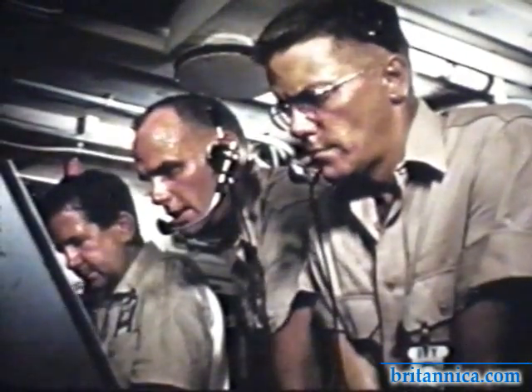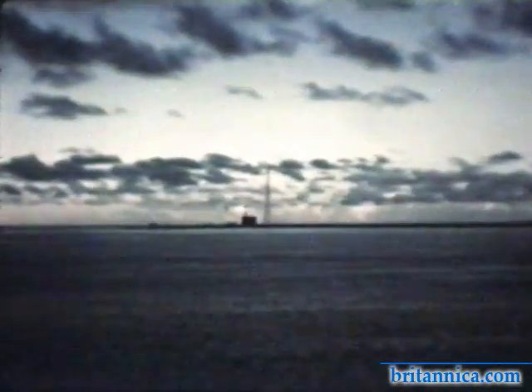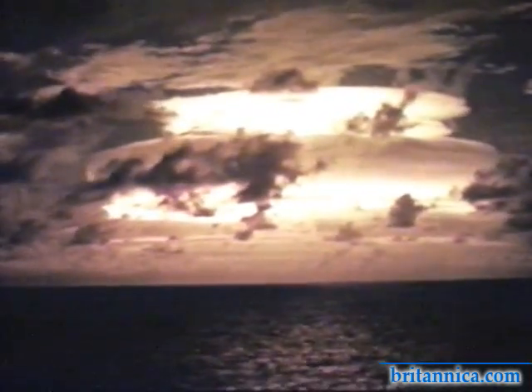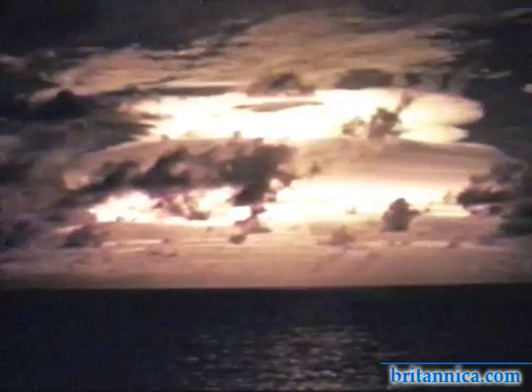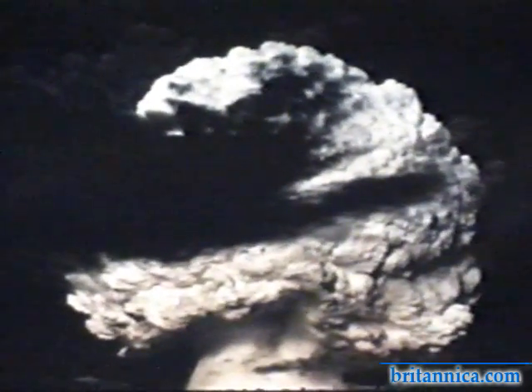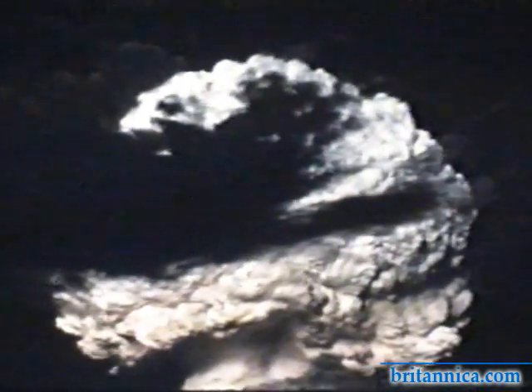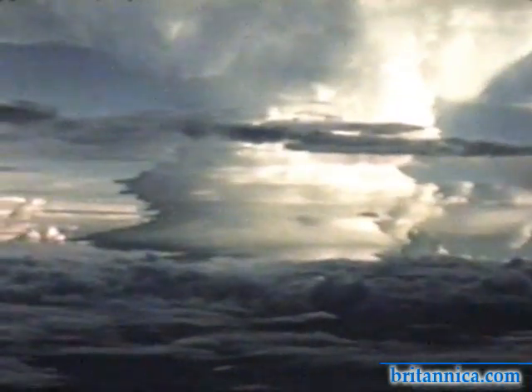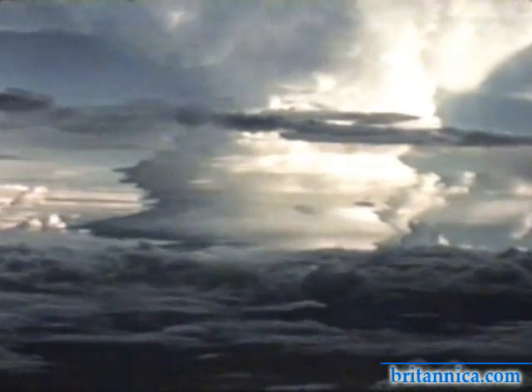In its first fraction of a second, the blast created a fireball one-quarter the size of Manhattan. Only two minutes after the detonation, the cloud reached a height of 12.2 kilometers, or 40,000 feet. At maximum, the cloud spread over 160 kilometers wide, or 100 miles, across the stratosphere, and sent a blast column 40 kilometers, or 25 miles, above the detonation point.